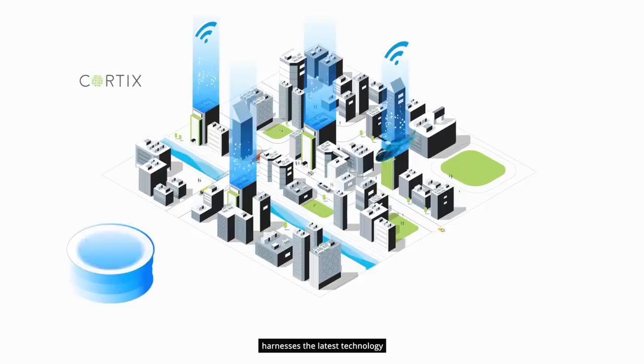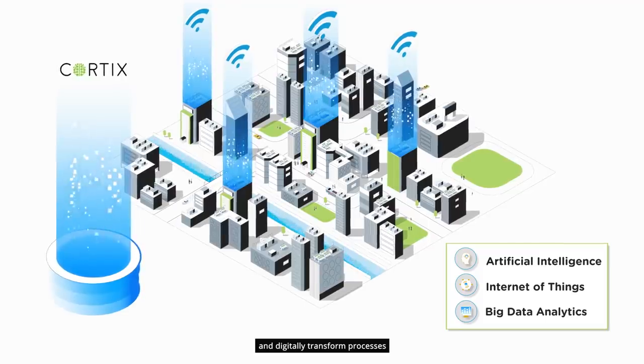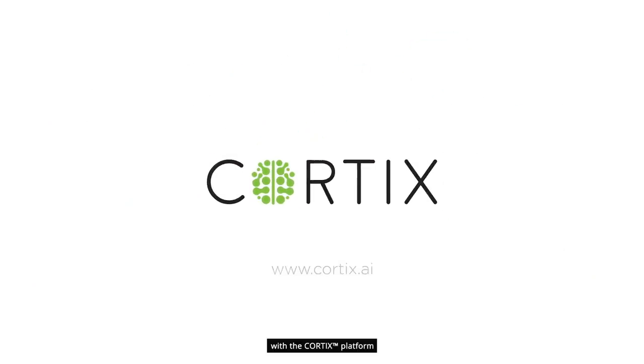The inputs from the results of the actions taken are fed back into the Cortex platform, which can help designers and building owners or operators with planning upgrades and planning future investments in new technology. The Cortex platform harnesses the latest technology to optimize building operations and digitally transform processes from being reactive to being proactive. Leap into the new age with the Cortex platform.